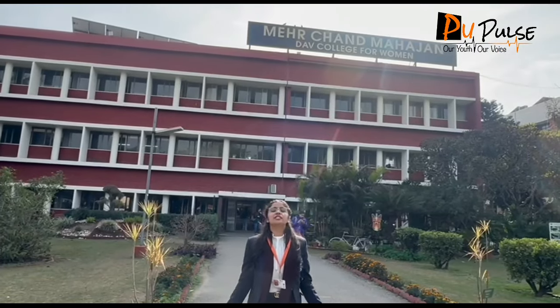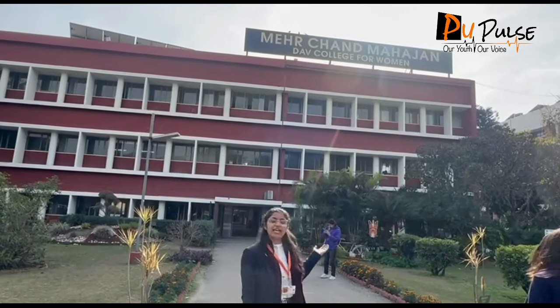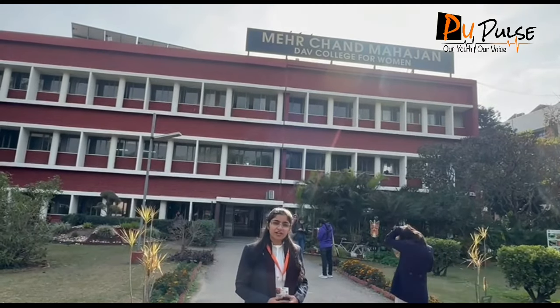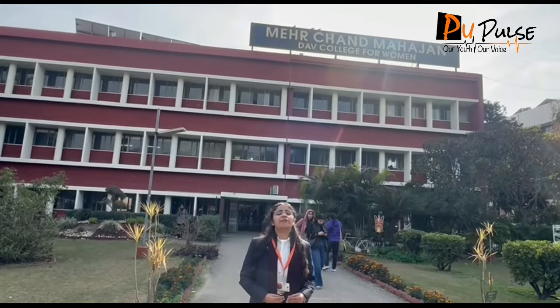Hello everyone, I am your host, your friend, Himanshi from Pupers. As you can see, I am sitting in MC and KV College. Let's delve into the video and experience the amazing campus tour.